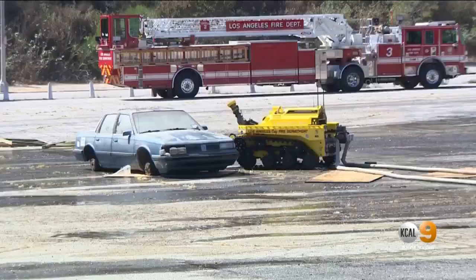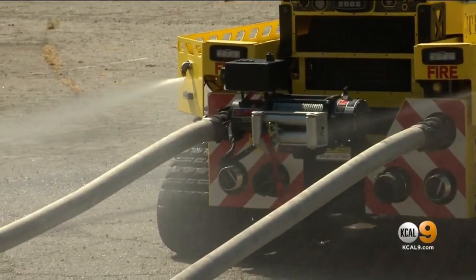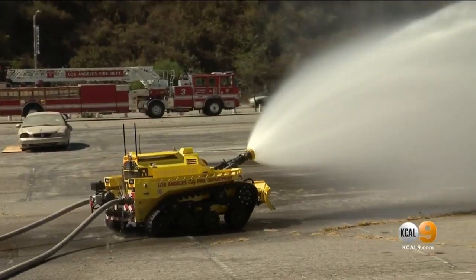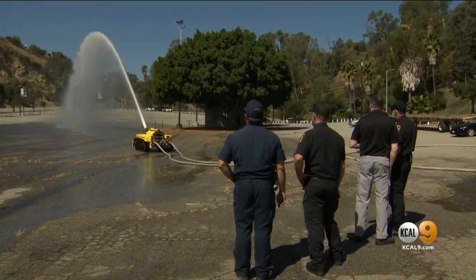the LAFD Fire Foundation got the necessary donations to cover the RS3's $278,000 price tag. Chief Terraza says next year they'll be adding an electric fire engine to their roster of equipment and apparatus. Reporting from Elysian Park, Rachel Kim, KCAL 9 News.